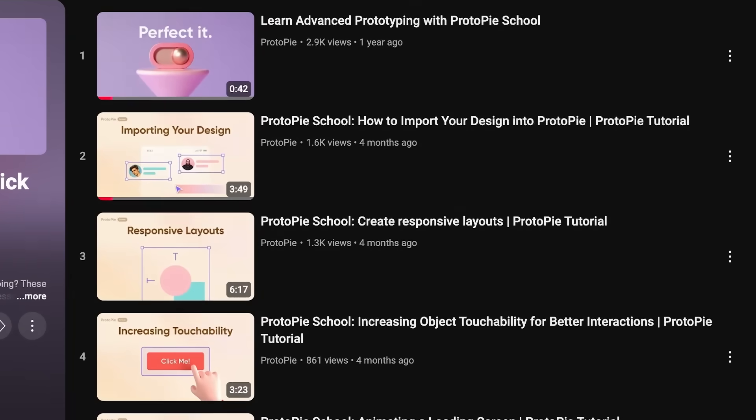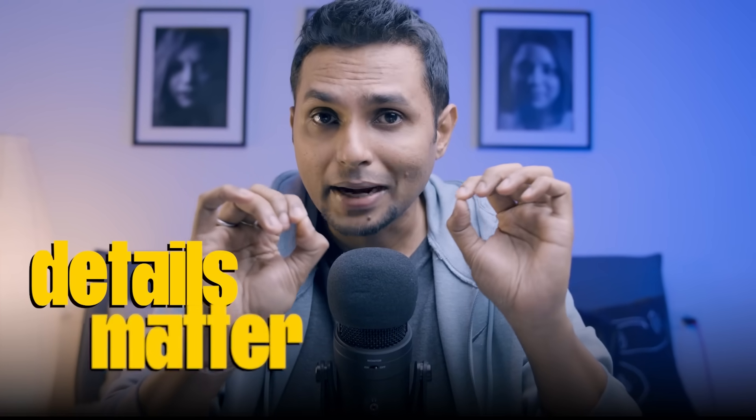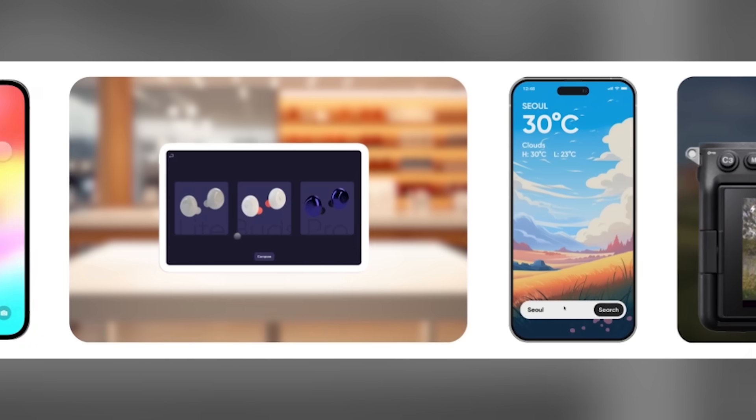The effort-to-output ratio is very favorable with ProtoPie — the learning curve is relatively lower, and the quality of prototypes you can create is really impressive. Apply the same mantra: watch, pause, and practice. Keep in mind that details matter everything in prototyping. It's not just about knowing the tool — it's about replicating all the nuances of a real app, like a button scaling down slightly when tapped, then scaling back up, or a page sliding in from left to right.